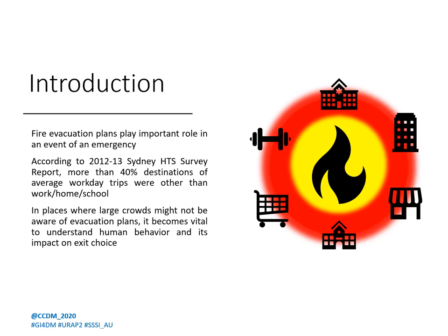According to the 2012-2013 Sydney Household Travel Survey report, more than 40% of our trip destinations are places other than school, home, or work — what you'd consider non-frequent travel places. Emergency evacuation plans play a crucial role in the safe exit strategy of any building, but in places with a high likelihood of large crowds without proper access to an evacuation plan, it becomes highly crucial to understand the impact of behavioral factors on the exit choice of evacuees.